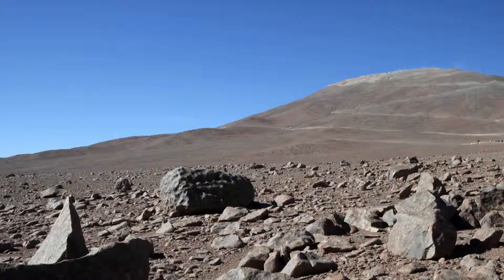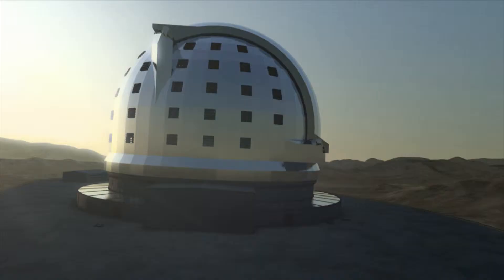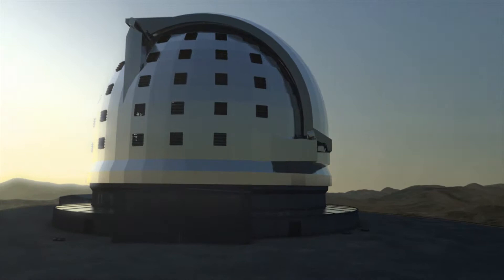The construction of the telescope itself will take about a decade. Once in operation, the EELT will tackle some of the biggest scientific challenges of our time.